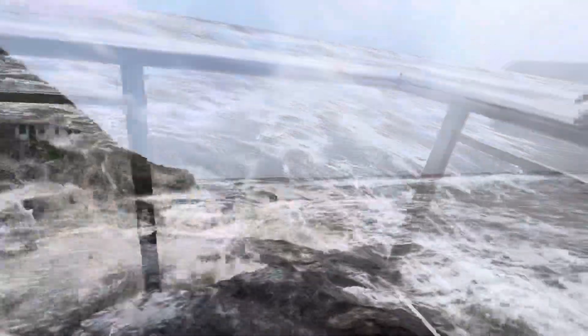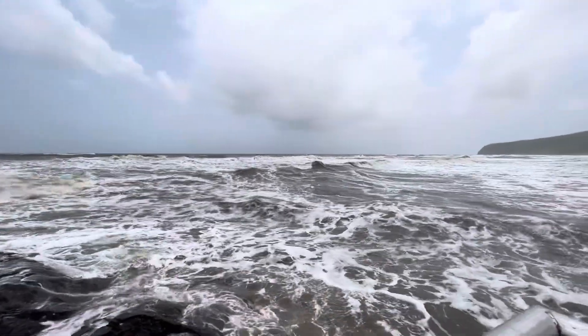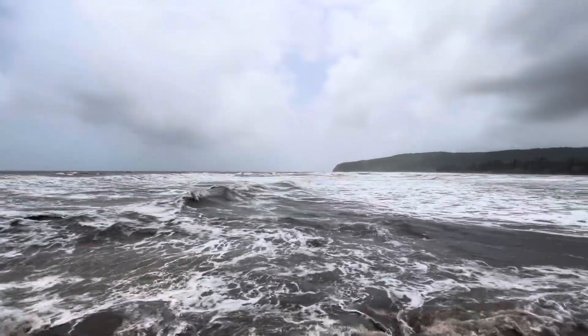Thanks to this trip, we could see another new place in India — the starting point of our Konkan beach tour. Thank you for watching. See you soon.